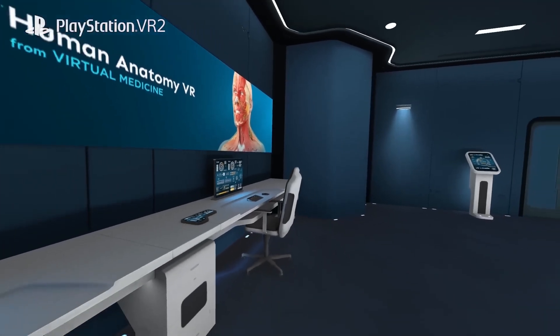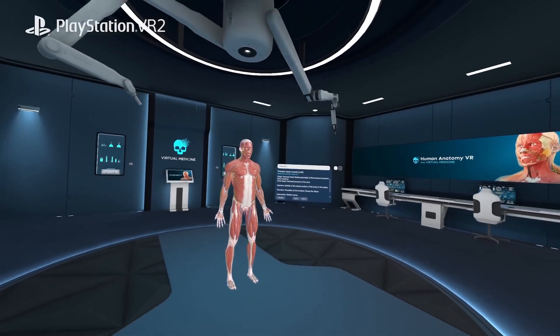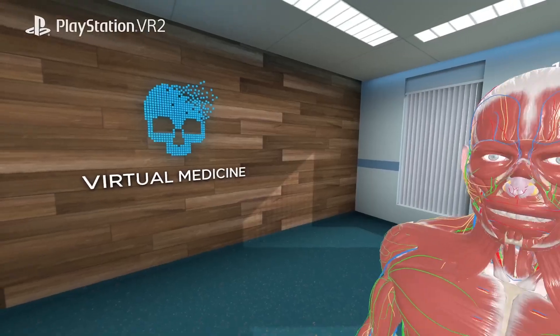The combination of multiple environments, such as a high-tech operating room, a clean and calm environment, or an exciting sci-fi spaceship, allows users to adapt to their needs and preferences.